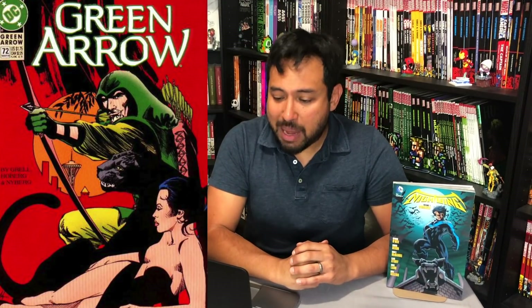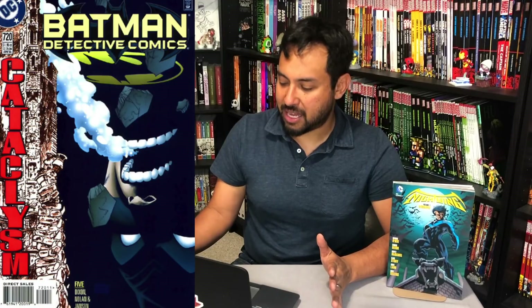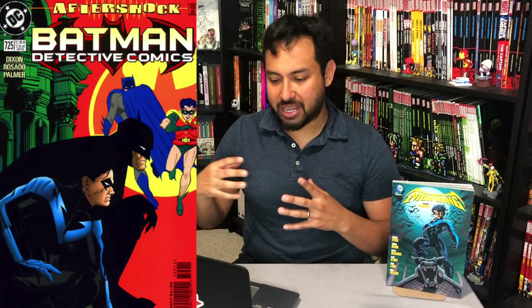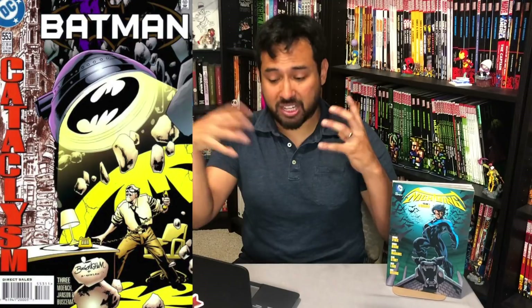Number 19. This is huge. This: everything from Cataclysm all the way to No Man's Land. So Cataclysm, road to No Man's Land — this will probably be spread across three volumes. My first volume starts with the prelude, Cataclysm, which is a big earthquake that happens.